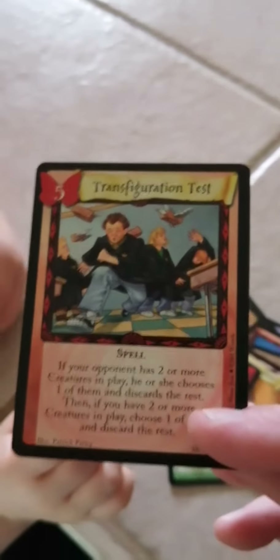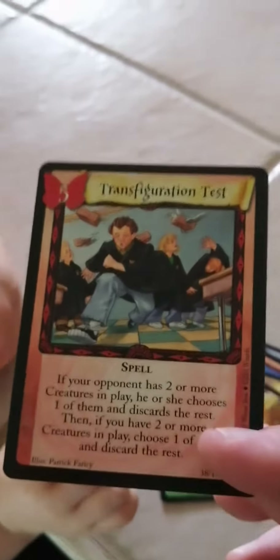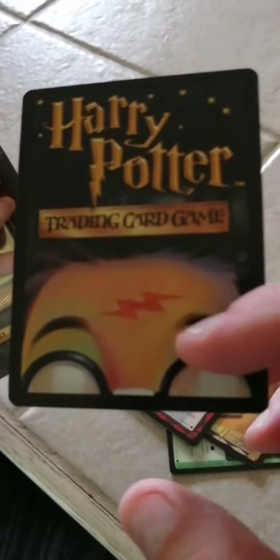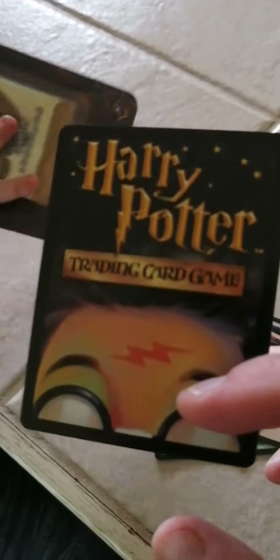And what do we got? Is that the last one? Where's your rare? This is the rare, right here. So our rare is Transfiguration Test — it's a spell card. So that's the cards. That's our DNA Pokémon daily openings for today. Thank you.